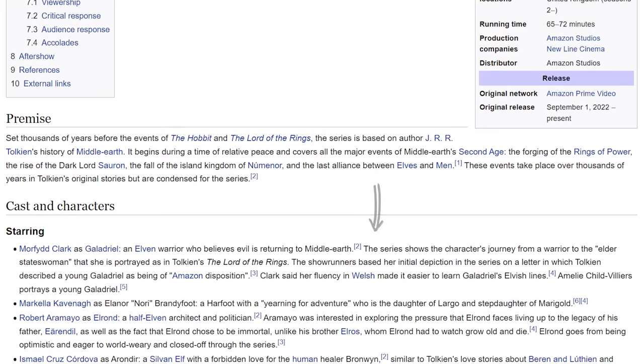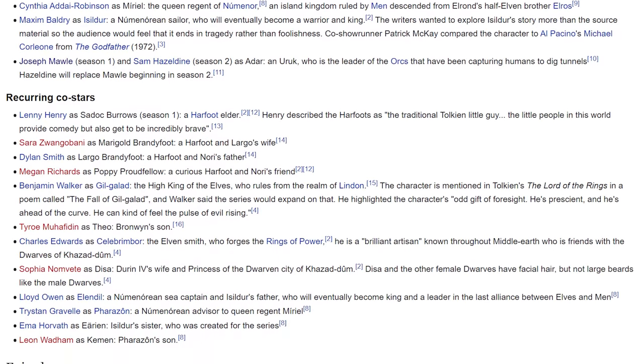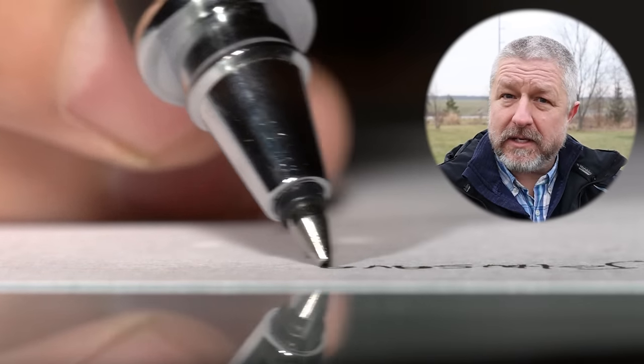The third thing you should do is write down the names of all the characters in the show. You can find this information on the same Wikipedia page. Usually if you scroll down a little bit, there'll be a section with all the names, and if you're lucky, there will even be small descriptions of each character. Take some time, find a pen and a piece of paper, and write down the names of every single character with a little description. Then when you start watching the show, you'll already be familiar with the people, know their names, and know a little bit about what they're all about.